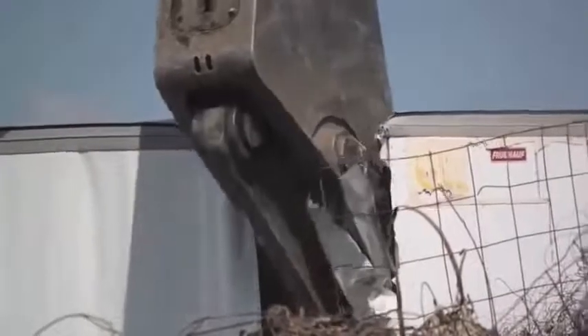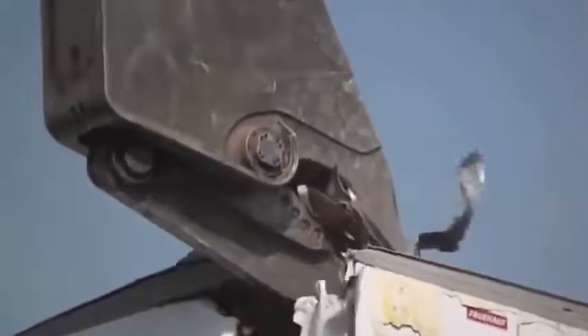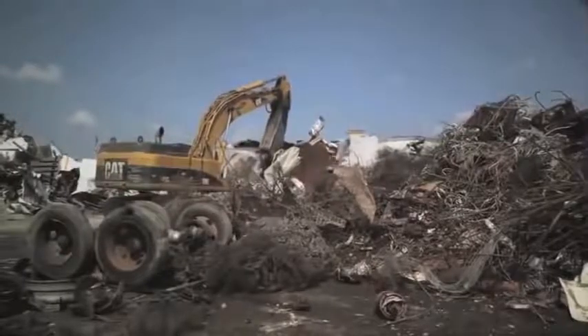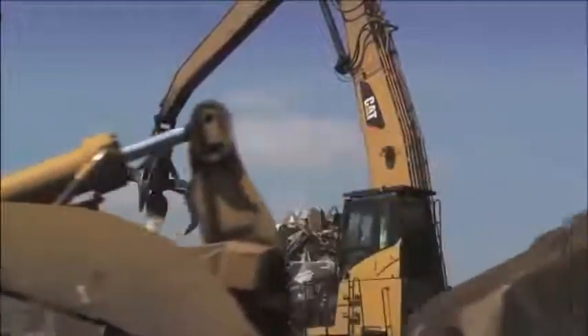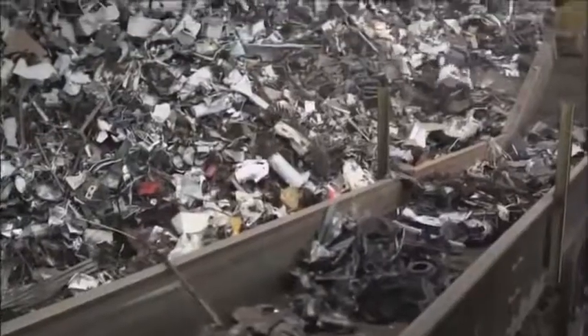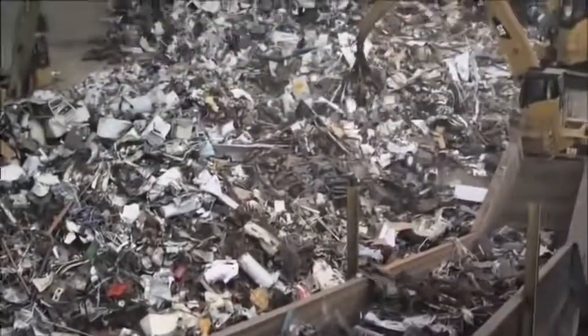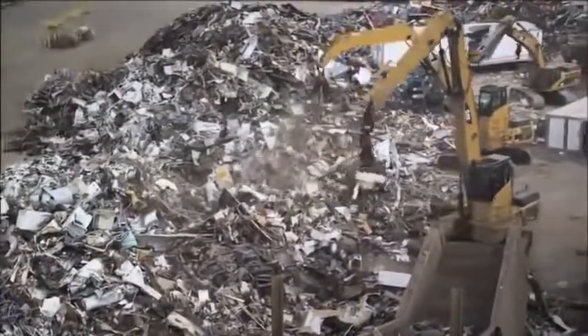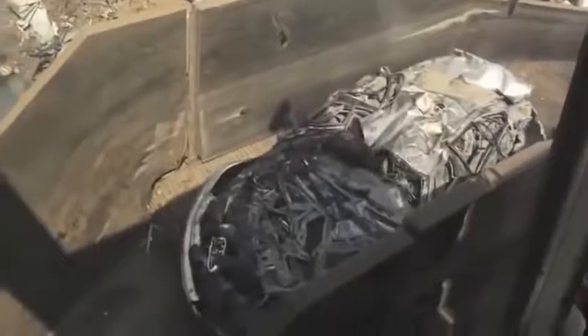the second largest scrap recycling company in North America. And that's where our story begins, at an OmniSource facility in Indianapolis. OmniSource collects and processes ferrous scrap and non-ferrous scrap at more than 70 facilities around the country. Here at one of OmniSource's five facilities in Indianapolis,